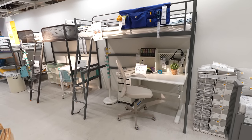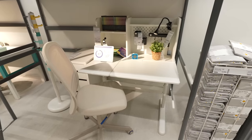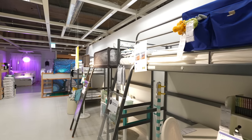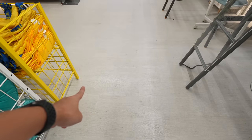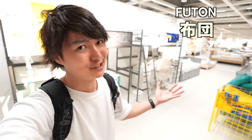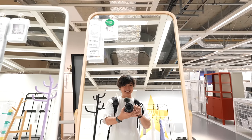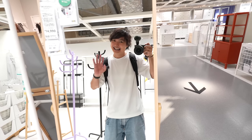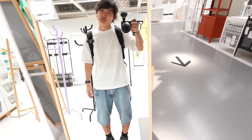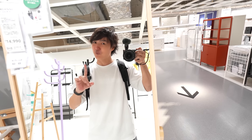A bunk bed with a desk — that was one of my dreams as a kid. You can save space and the desk space is like a secret base. But we always sleep not on beds but on the floor with futon — that's Japanese culture. Oh look at this mirror, looks pretty nice. I want one. I know what you're thinking — I wear pretty much the same clothes every day, so why do I need a mirror? But outfit is really important, so we need it!